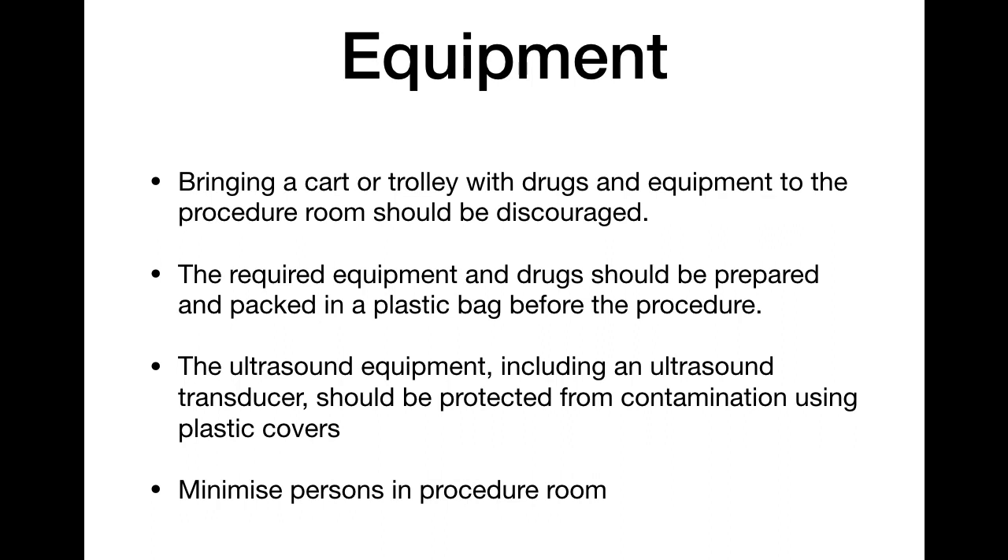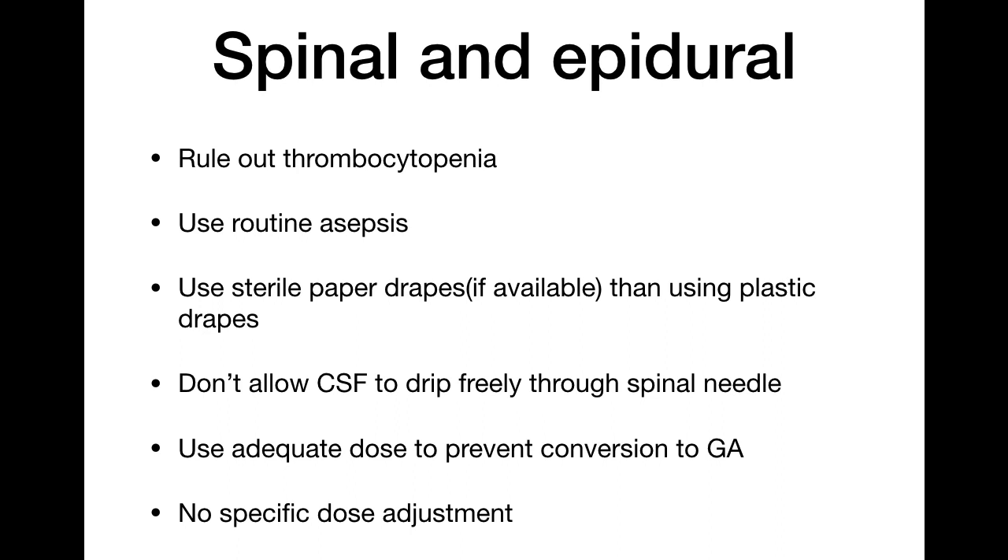Only take the required drugs inside the OT, packed in plastic bags. Ultrasound equipment including transducers should be protected from contamination using plastic covers — cover the probe with cling wrap or a probe cover, and cover the ultrasound machine with a sterile plastic drape to reduce aerosol transmission. Minimize the number of persons inside the procedure room; keep adequate staff for assistance but do not allow more than required.